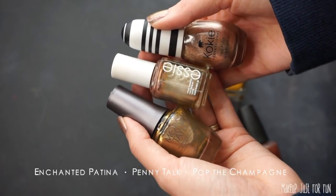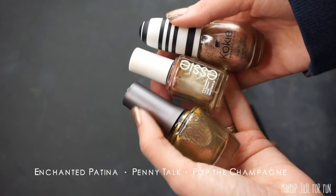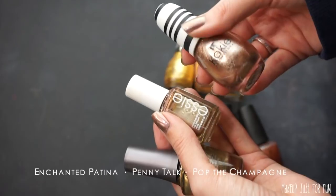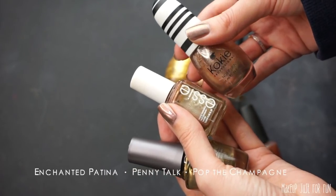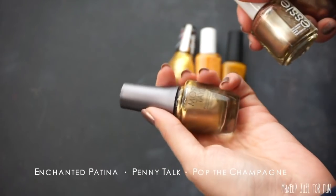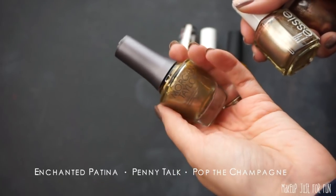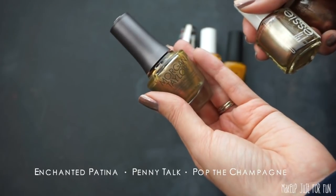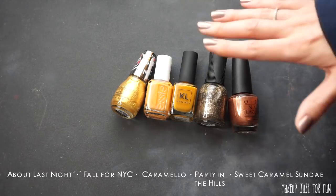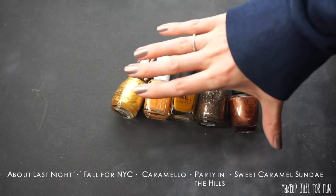These three shades are pretty similar — just a shiny, goldy, sparkly shimmer nail. I love something like that but I don't need all three. The Essie one is called Penny Talk and it's one of my go-to's. This Koko polish called Pop the Champagne is just a slightly warmer version — I like both, so I'm keeping them. This Morgan Taylor polish is a transforming top coat called Enchanted Patina — cool idea, but not something I've reached for, so I'll pass it along. These remaining five shades are staying with me — I've been really hooked on this Essie shade.